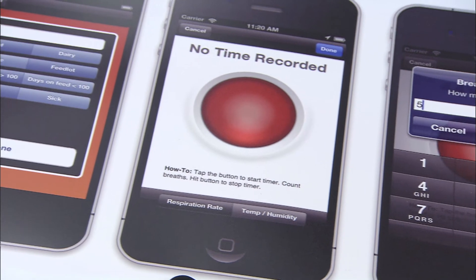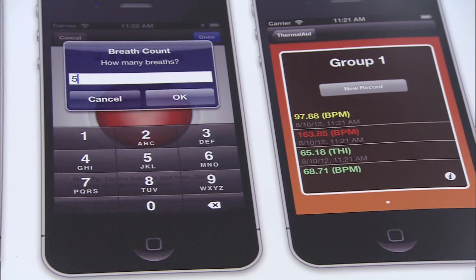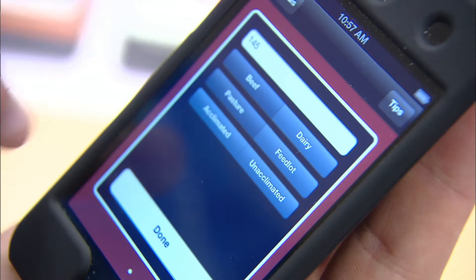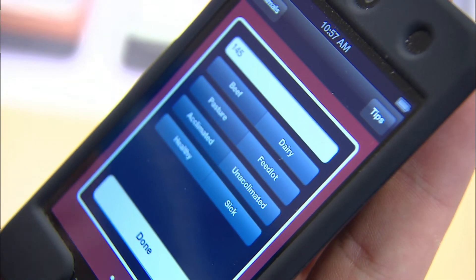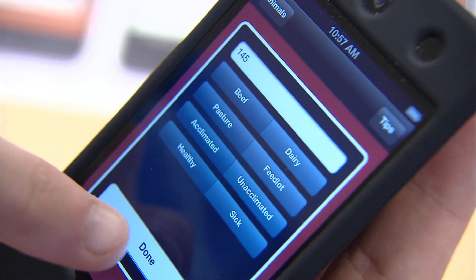The beauty of the app over time will be that we'll be collecting data from producers that will go into a large database, allowing us to make even better predictions of how animals will respond — not only in Missouri, not only in the Midwest, but all over the country.